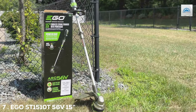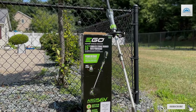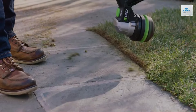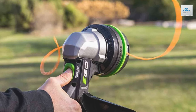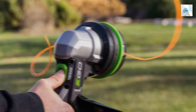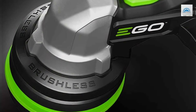Number 7: EGO ST1510T 56V 15" Cordless String Trimmer with Power Load Telescopic Shaft. The EGO ST1510T stands at the pinnacle of battery-powered string trimmers, offering unmatched power and efficiency. Its 15-inch cutting swath is designed to cover more ground in less time, making it the ideal choice for those with extensive gardening tasks. The trimmer's telescopic shaft, adjustable to the user's height, ensures optimal comfort and reduces the likelihood of back strain, highlighting the brand's commitment to user-centric design.